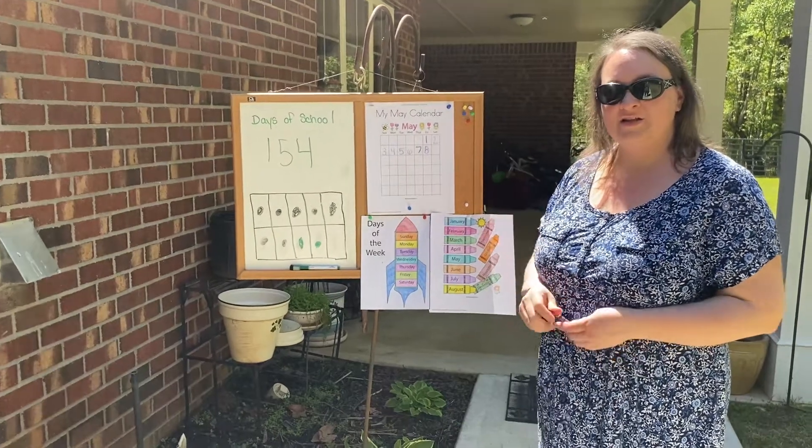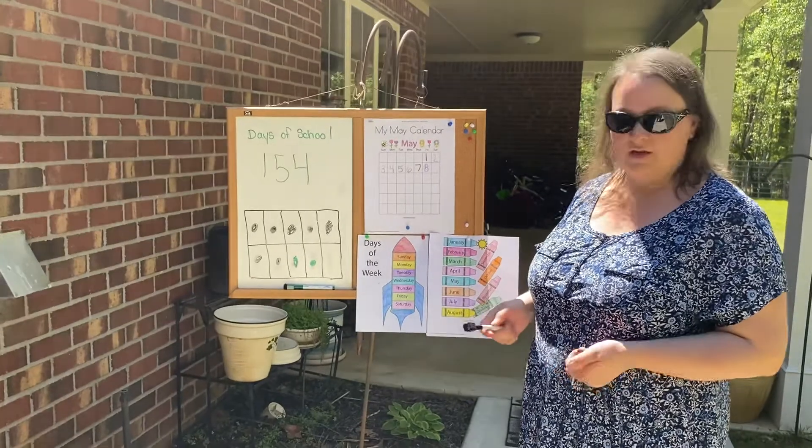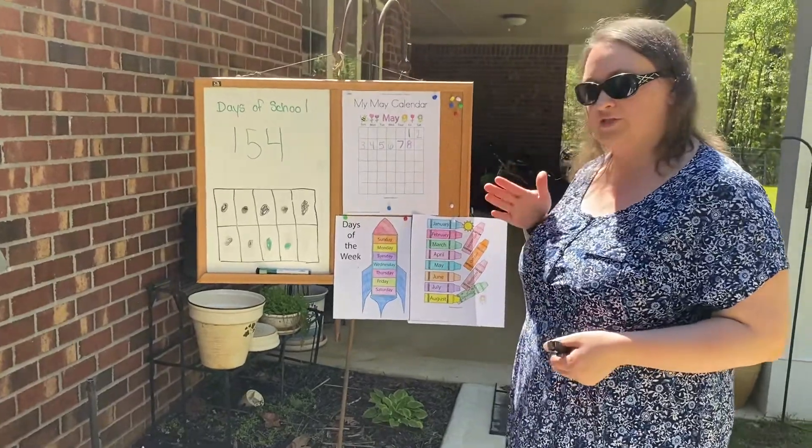Welcome back guys! Let's get ready to do some calendar math. Now we have something special happening this weekend that Ms. Plummer mentioned yesterday. We have Mother's Day.